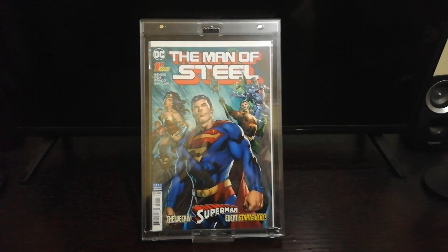It's in a hard case, mint condition — 10 out of 10, mint condition. If you like this video, please like, share, and subscribe, and I'll see you on the next video.